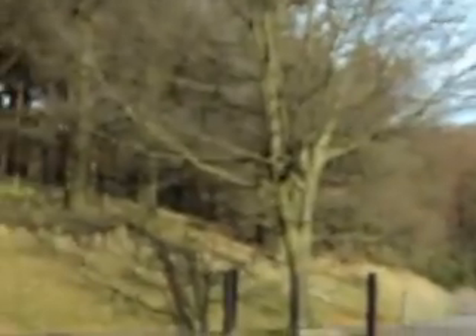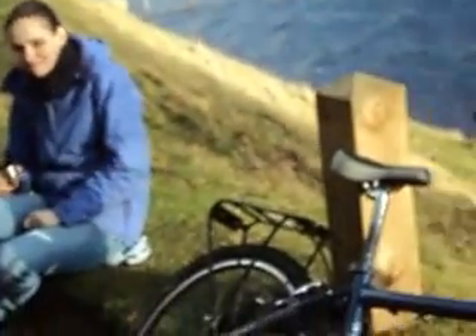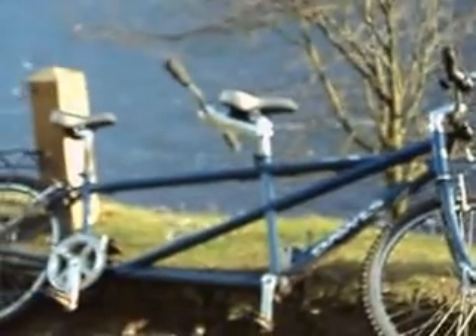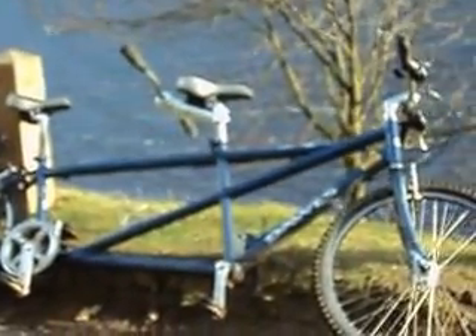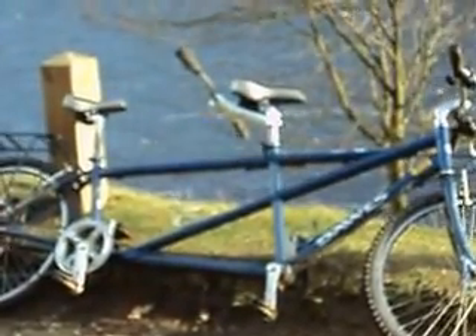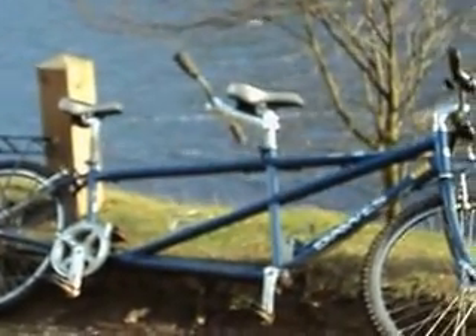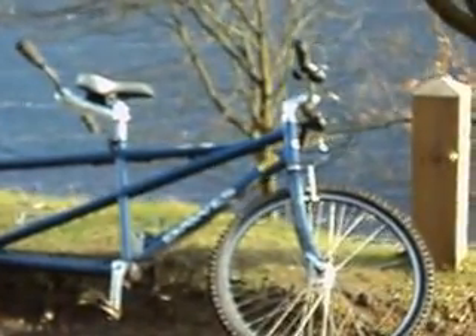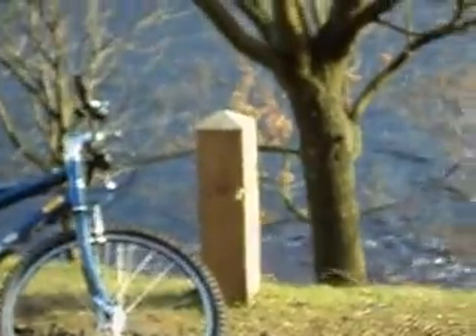I think it's the Severn Trent Water Authority that runs this area, and they do quite a good job of it. And there's my friend having a brew or taking a break. And this is the bike we've hired, which is a tandem. It's great fun — if you've never had a go on one, it's worth a bash. A bit wobbly at first, and if you're used to a single bike, the balance is so easy on a single bike; to suddenly go into one of these with somebody else on the back is like a whole new ball game. But great fun.